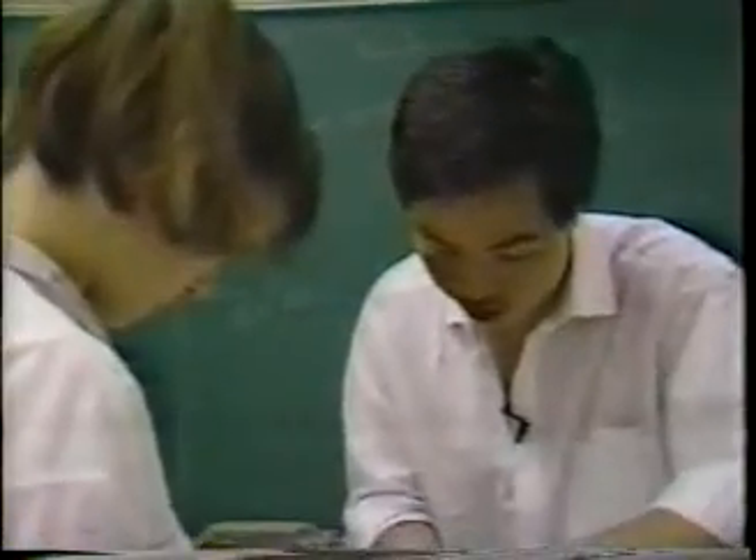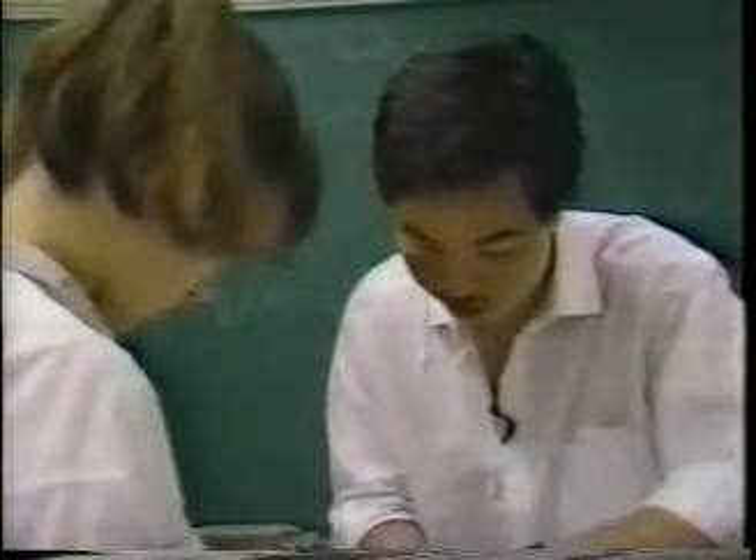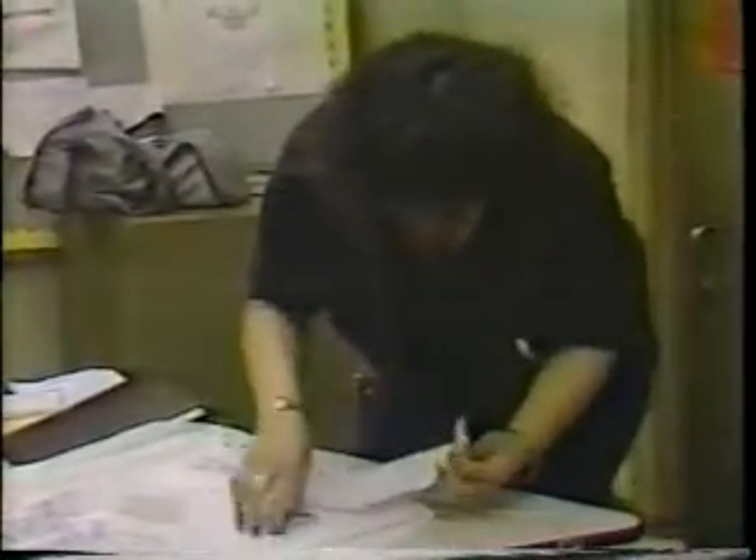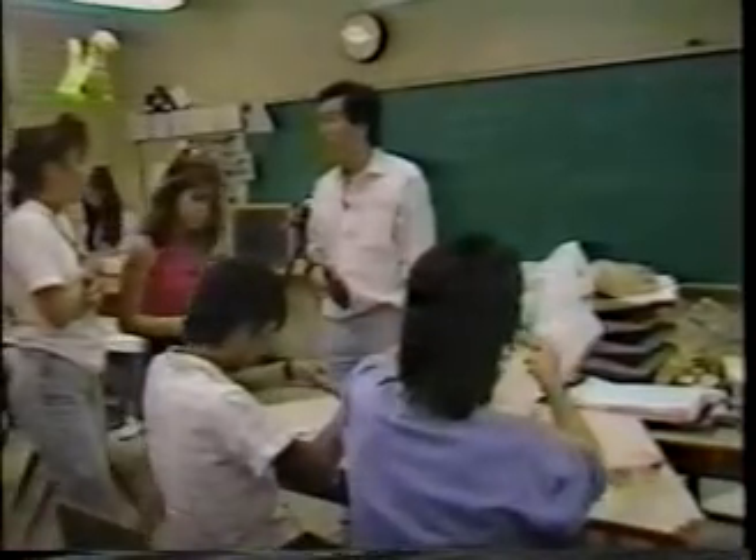News 4 at 6. Good evening, I'm Dick. If you remember struggling with math in school, you might not believe what they're trying now to improve student scores — kite flying, as in go fly a kite. News 4's Cynthia Yeap reports on how Pearl City High School is soaring for math. This math class at Pearl City High School looks more like an art class. These students learn answers to complex math and science problems by constructing kites. It's an idea teacher Kelvin Chun thinks will fly.